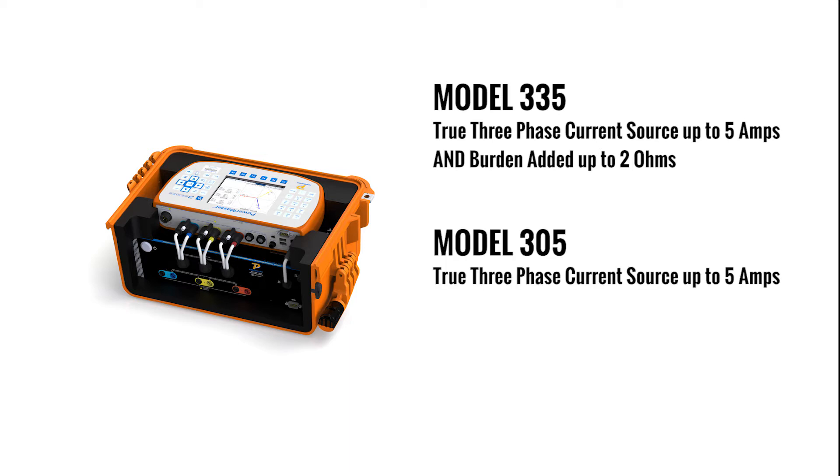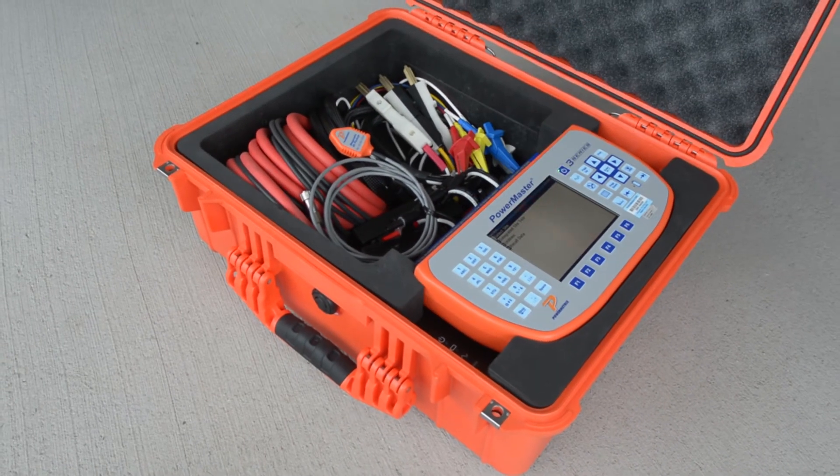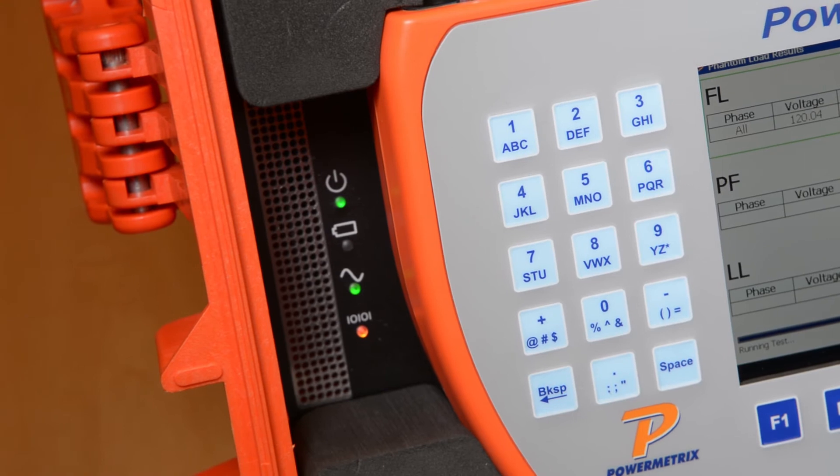The Model 305 offers a true three-phase current source up to 5 amps per phase for ANSI meter testing. The Model 303 offers burden-added up to 2 ohms in five steps for CT testing. All of these models fit neatly into the integrated carrying case of the 3302. They are also battery-powered, so there is no need for an auxiliary power source, even when sourcing current.